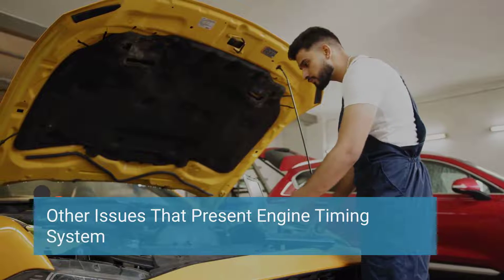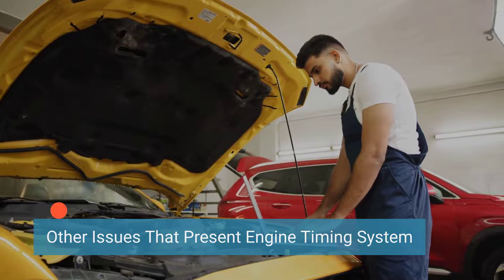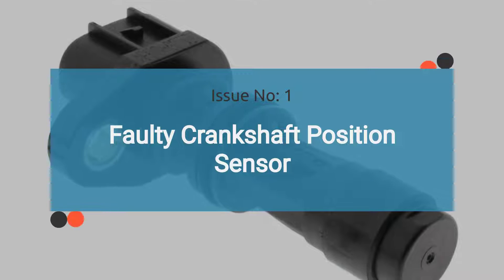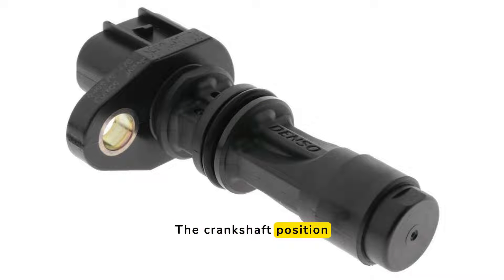When a car exhibits the symptoms mentioned above and the camshaft sensor has been checked and found to be in working order but the issue persists, it's essential to inspect other components of the engine timing system. Issue number one is a faulty crankshaft position sensor. A malfunctioning crankshaft position sensor can exhibit symptoms similar to those of a faulty camshaft position sensor. It is responsible for detecting the position and speed of the crankshaft and plays a crucial role in determining the timing of spark and fuel injection. When it fails, it can disrupt engine timing with similar symptoms.